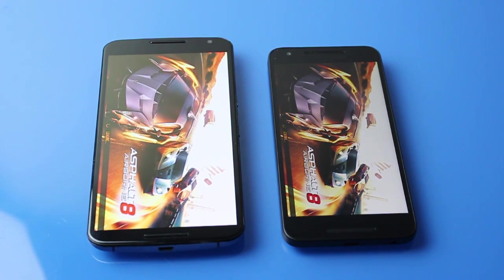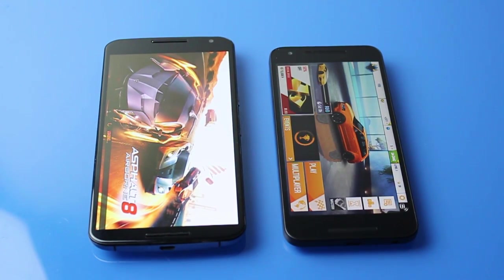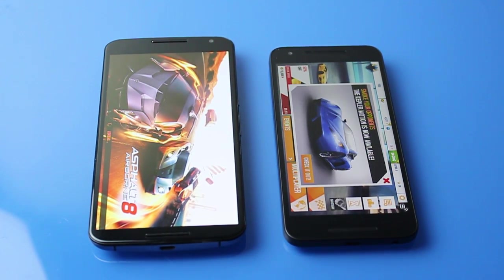So this is Asphalt 8. Asphalt 8 did open faster on the 5X, and lagging behind is the Nexus 6.